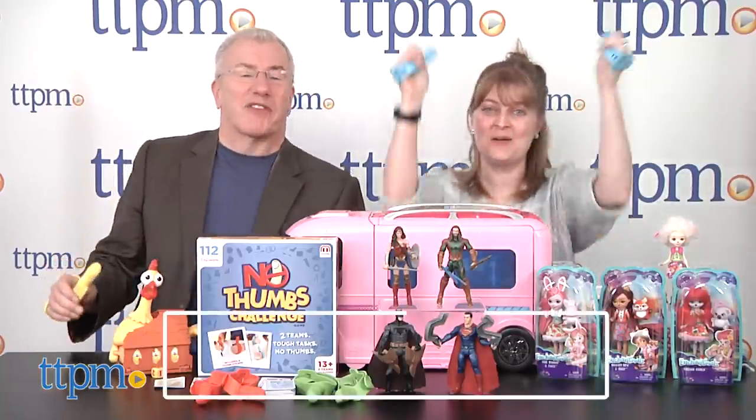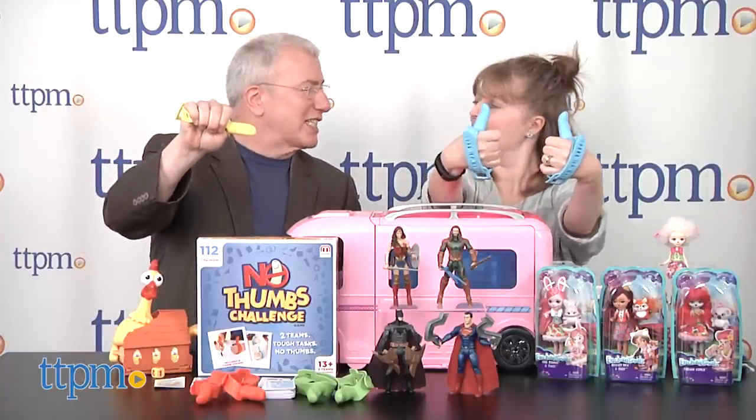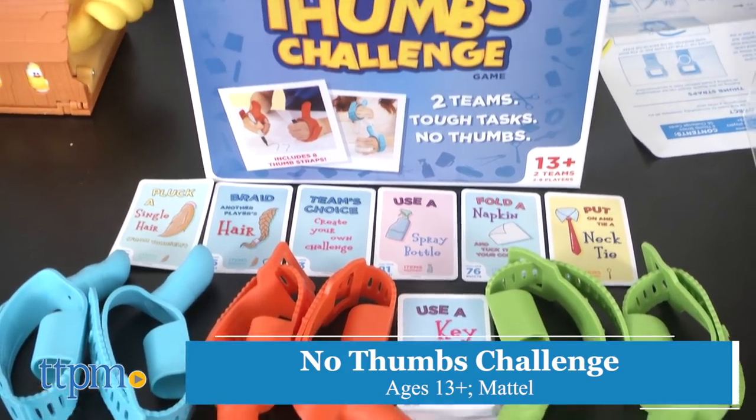Secret word! So we've got some great holiday ideas here from our friends at Mattel. You may wonder why my thumb looks a little diseased — it's part of a whole new game called the No Thumbs Challenge.